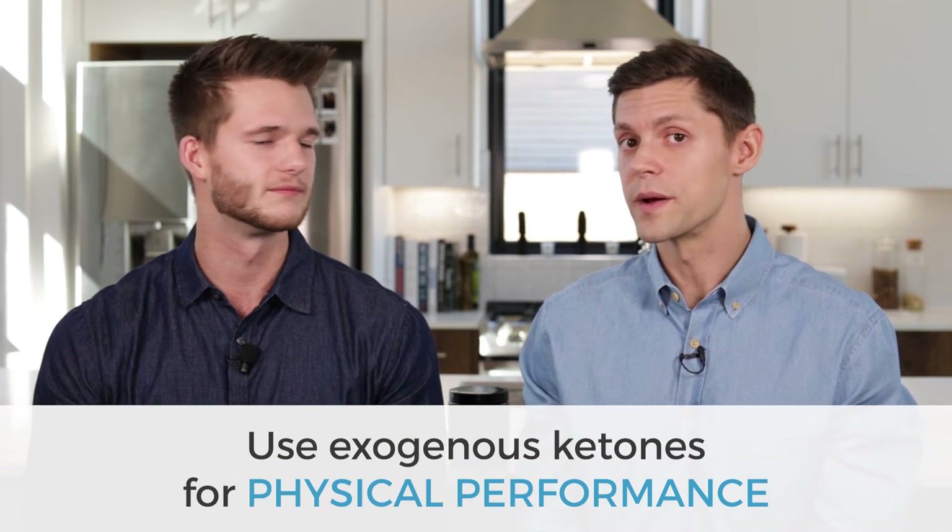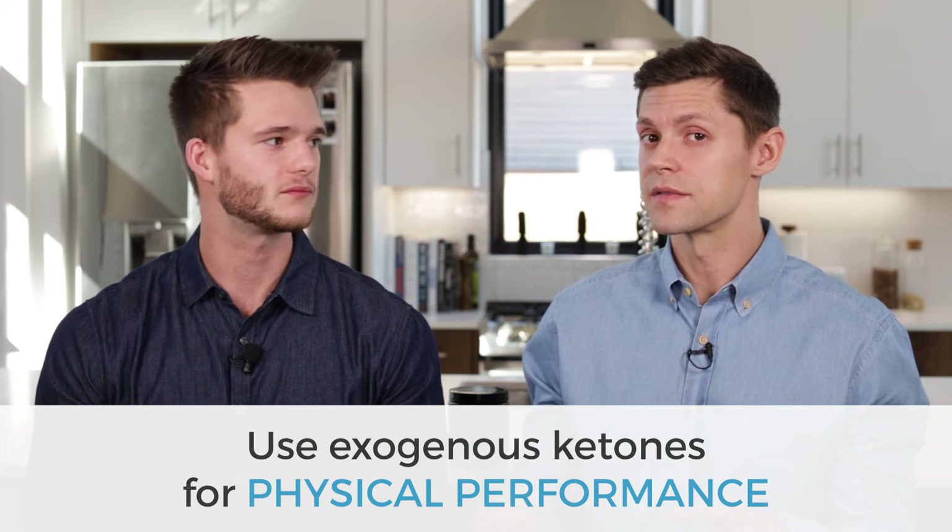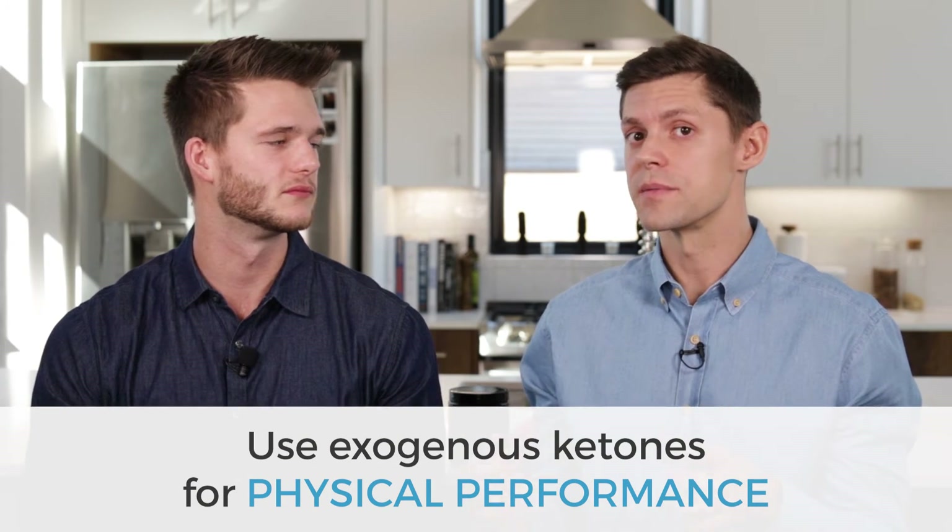Another way you can use exogenous ketones is for physical output. For the day-to-day person doing strength training, some light cardio, and other activities, having exogenous ketones in your bloodstream helps with fuel partitioning. It takes a little while for fat to break down and be used as ketones, so raising the bar by having more ketones in your blood is great for somebody who's just doing general activity throughout the day.